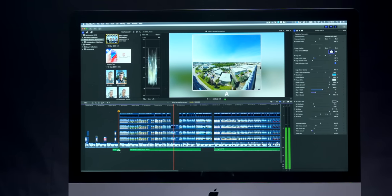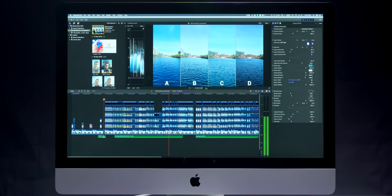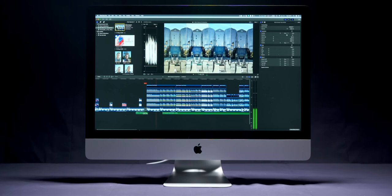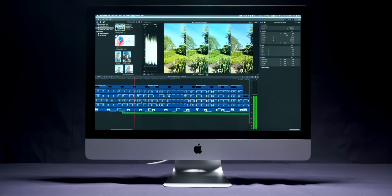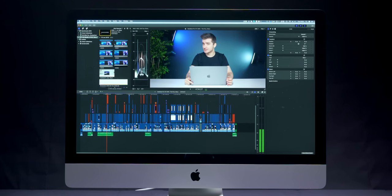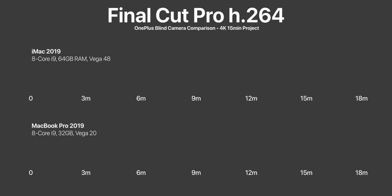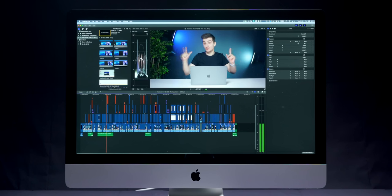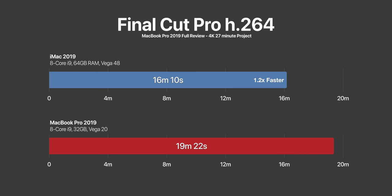Next, I tested the software I care about most: Final Cut Pro X, which I use to QC and export every single video. I used the OnePlus 7 Pro blind camera test — a 15-minute 4K project full of picture-in-picture 4K clips, titles and effects. First, the timeline was so much smoother on the iMac — scrolling and editing was so much better than on the MacBook Pro, pretty much real time even during the most demanding scenes. The MacBook Pro's playback was definitely over 30 fps, but the iMac was rendering at 60 fps all the time. Exporting locally in H.264, the iMac was 1.4 times faster. On a more complex 27-minute full review project, the iMac was 1.2 times faster.